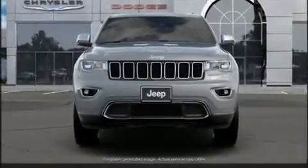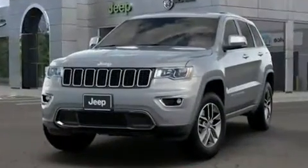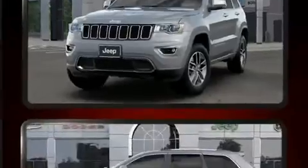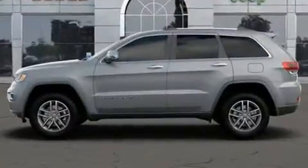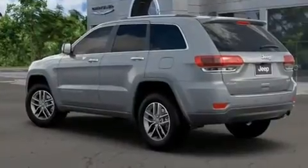A wealth of standard features mean that you no longer have to sacrifice, such as remote keyless entry, one-touch window functionality, fully automatic headlights, heated steering wheel, power door mirrors, and heated door mirrors.